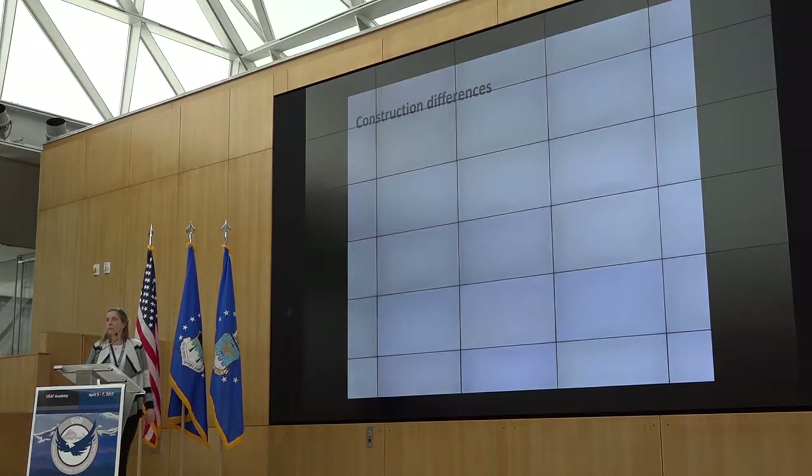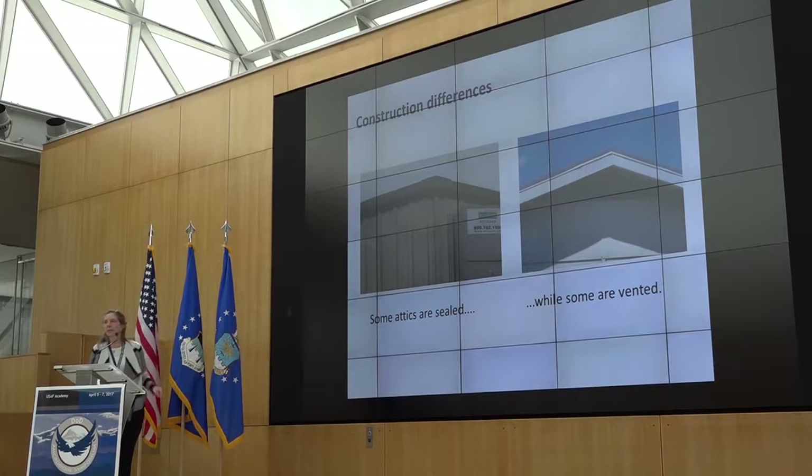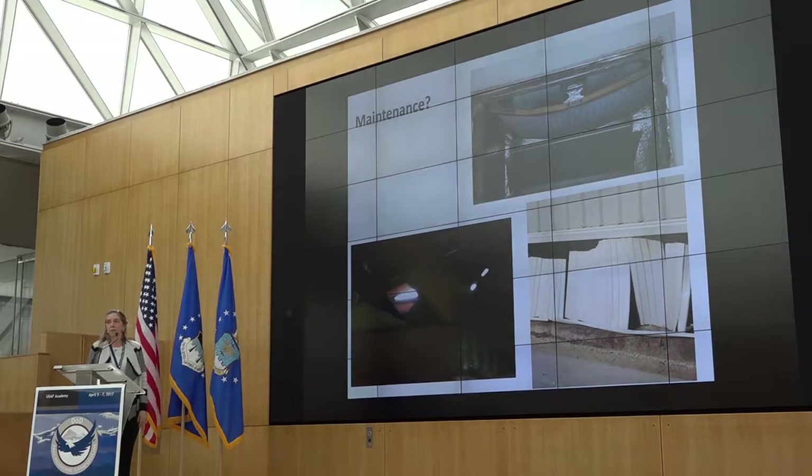There are also construction differences. Some attics are sealed — in newer portable designs you'll see sealed attics. Some have vented attics, similar to the schematic shown earlier. There are some maintenance concerns: the filter might not be doing its job properly. That vented attic is highly vented in this case. Looking at the crawl space, in this case they haven't maintained the skirting. There is evidence that you get what we would call critters occupying those spaces.